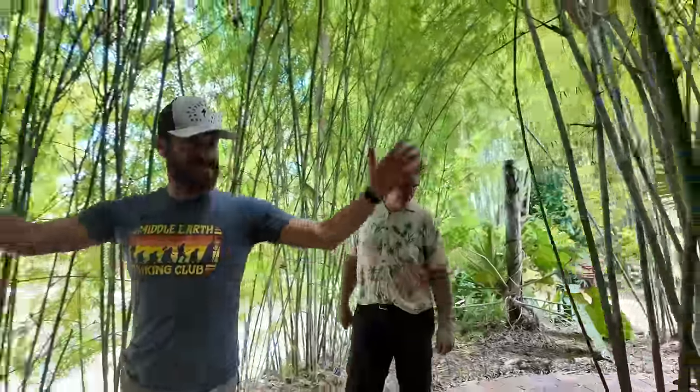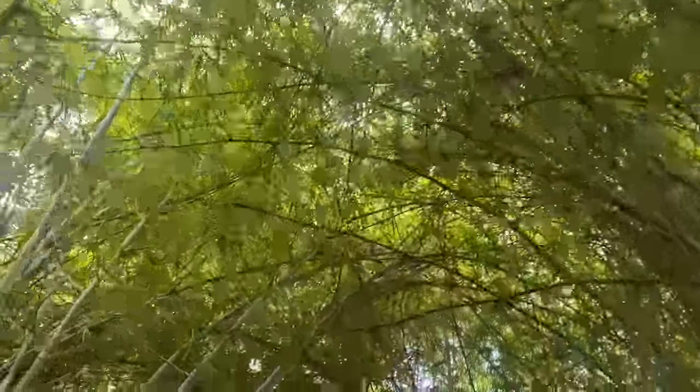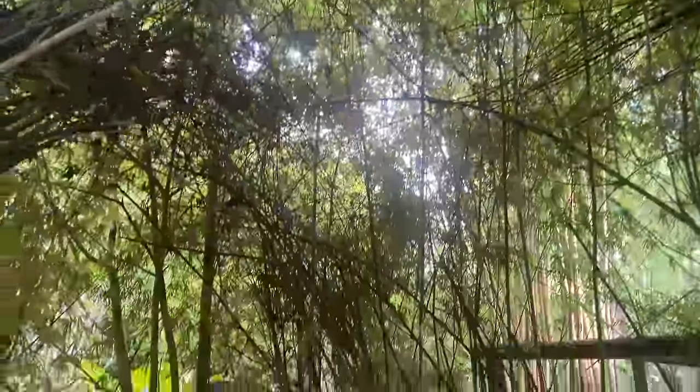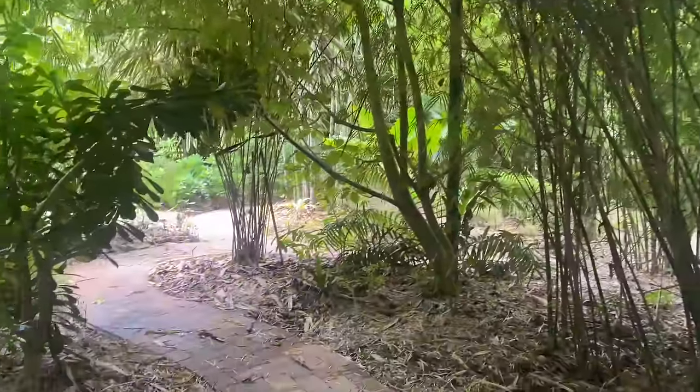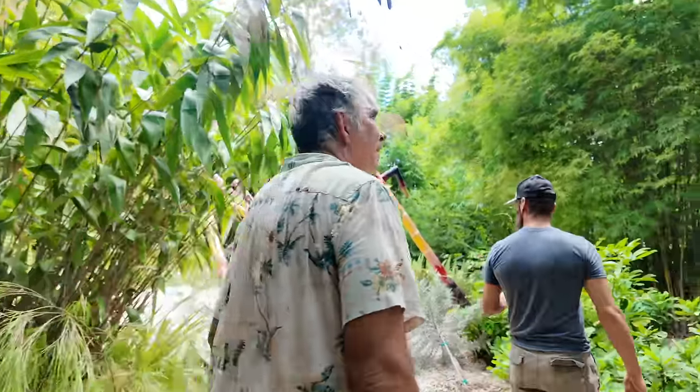I like how it's creating a canopy as you walk through, and then you can get some understory in here. That's something I'd like to try and emulate. And there's the ragged bamboo.